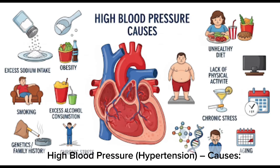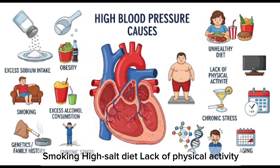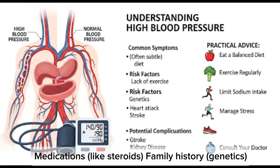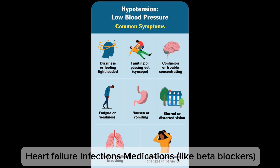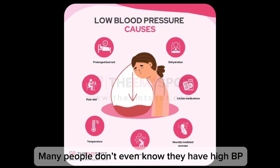What causes high blood pressure? Let's break it down. High blood pressure causes include stress and anxiety, smoking, high salt diet, lack of physical activity, kidney disease, hormonal disorders like thyroid issues, medications like steroids, and family history.